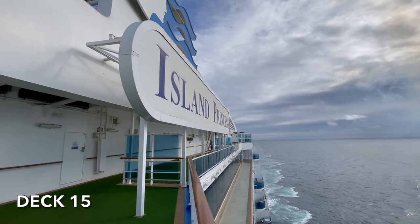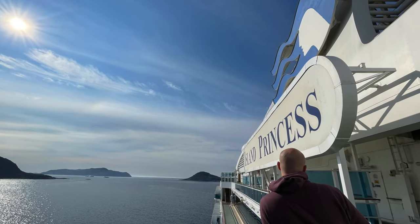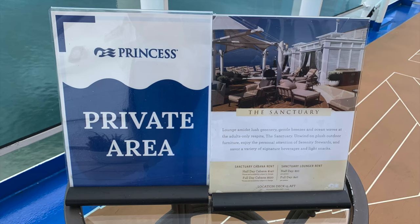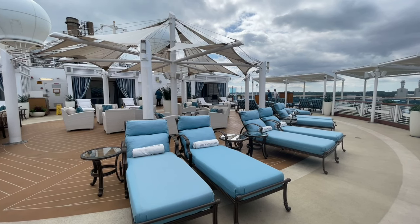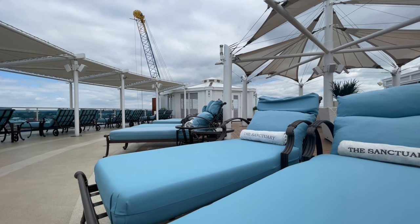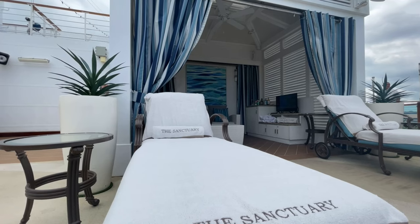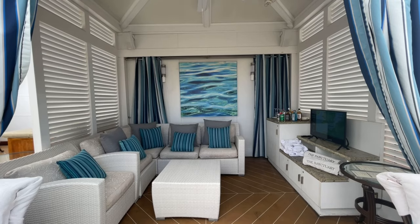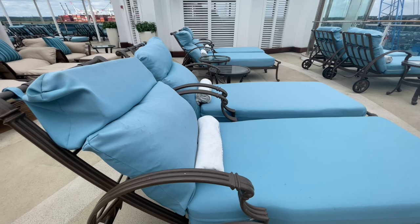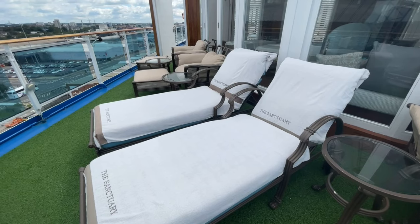Towards the aft of deck 15, you'll have the opportunity to take unobstructed photos of the Island Princess sign. At the very aft of deck 15 on Island Princess is the Sanctuary. This offers a relaxing alternative to the activities and entertainment available elsewhere throughout the ship. It's a quiet outdoor spot to escape to when you simply want to relax. The area is all about health and wellness in a completely stress-free setting, and it's also adults only, which only adds to the tranquil experience. To access the Sanctuary you'll need to book your spot and pay an additional charge.